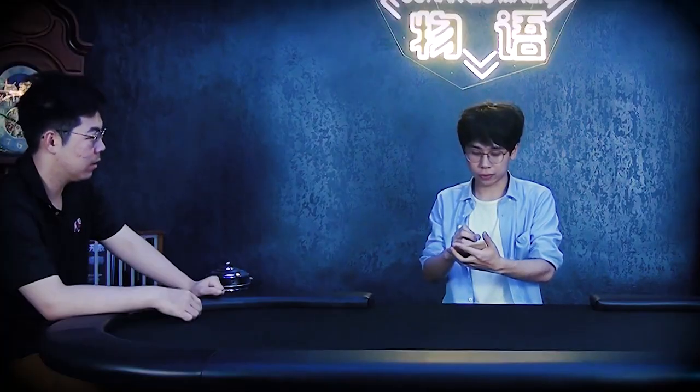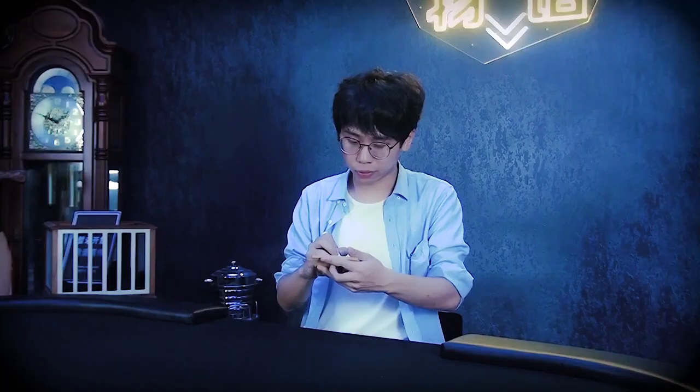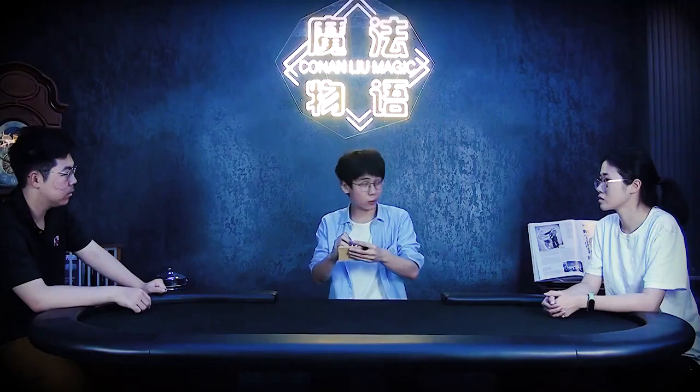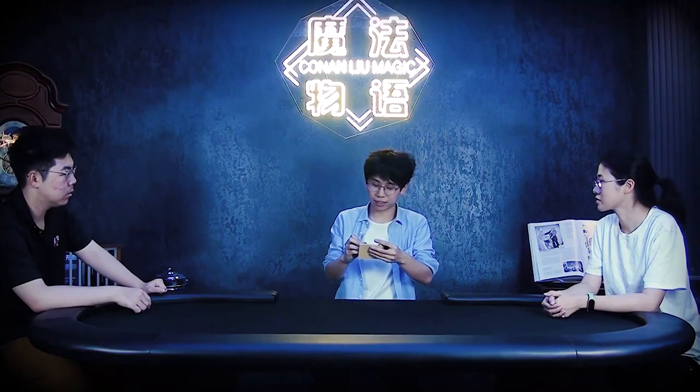I need to pick a 4-digit number. Sir, think of any 1-digit number you like. 5. And miss, any 1-digit number? 4. And you — any 1-digit number? 6. Perfect. And you over there? 9. Perfect.